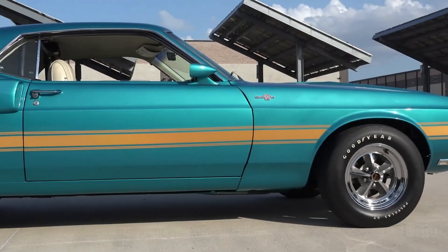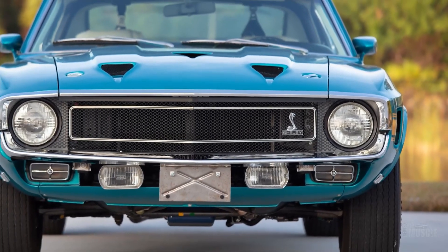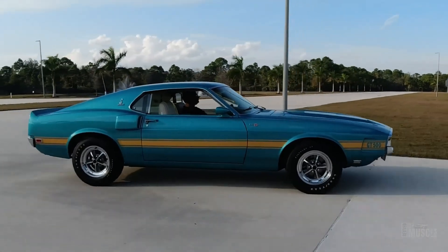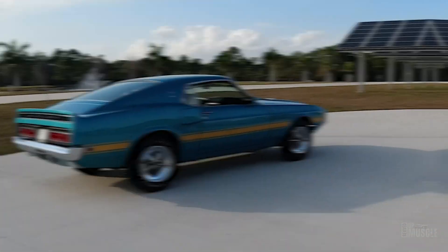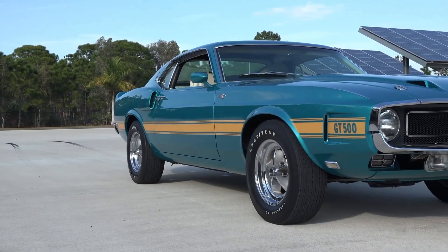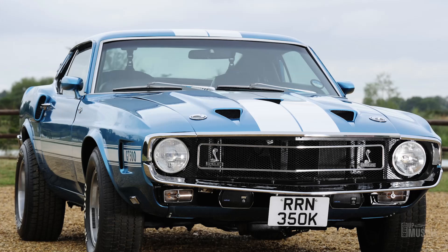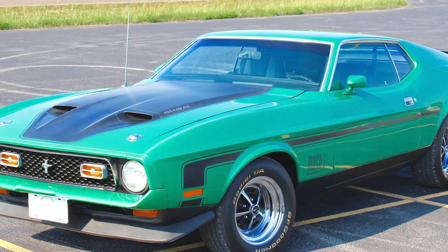In 1969, the Shelby Mustangs dropped the Cobra tag but kept evolving — they grew 4 inches longer, marking a shift in design. However, creative differences led to the end of the Shelby-Ford partnership in 1969, with leftover 69s sold as 70s. Shelby only produced unique Mustangs for a Belgian dealer in 71 and 72, known as Shelby Europas, exclusive to Europe.